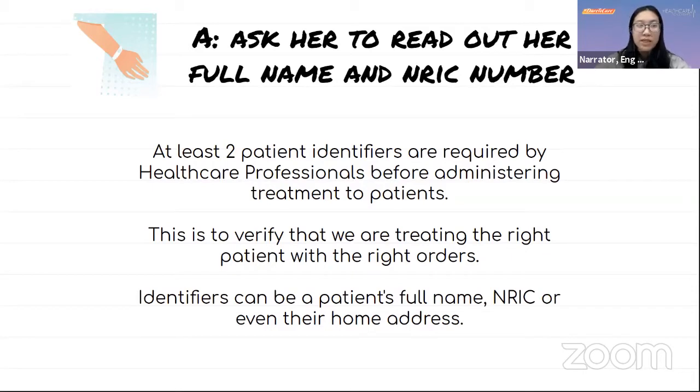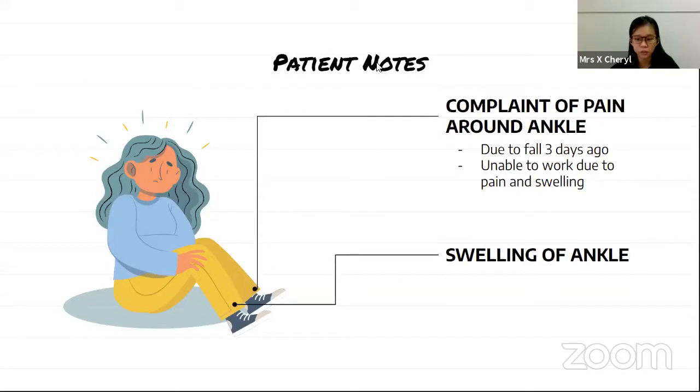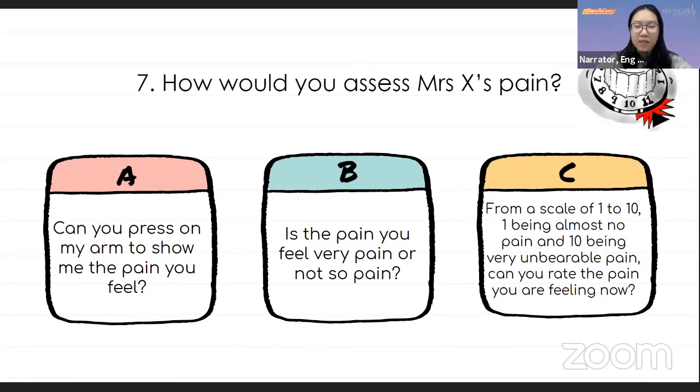Mrs. X confirms her name and NRIC. The nurse then asks what she is here for. Mrs. X explains her ankle pain — it looks swollen, she fell down three days ago, the pain became worse, and now her leg is swollen until she cannot walk. The nurse asks how to assess Mrs. X's pain: A) Press on my arm to show the pain you feel, B) Is the pain very painful or not so painful, or C) From a scale of 1 to 10, with 1 being almost no pain and 10 being very unbearable pain, can you rate the pain? The poll will be open for 20 seconds.